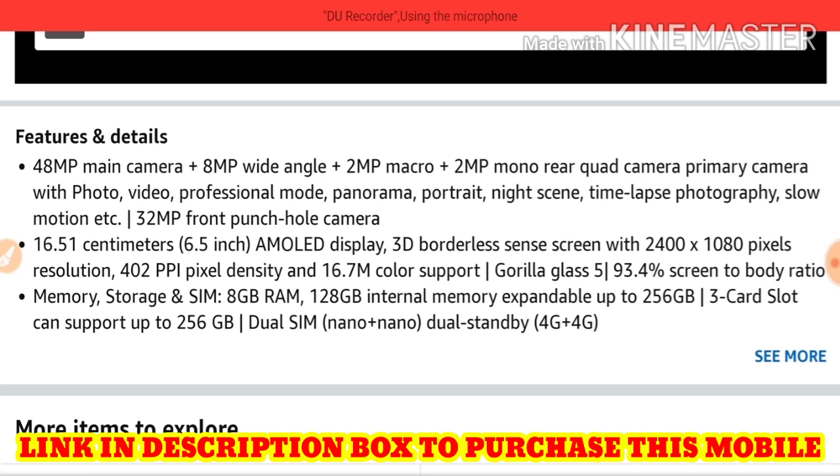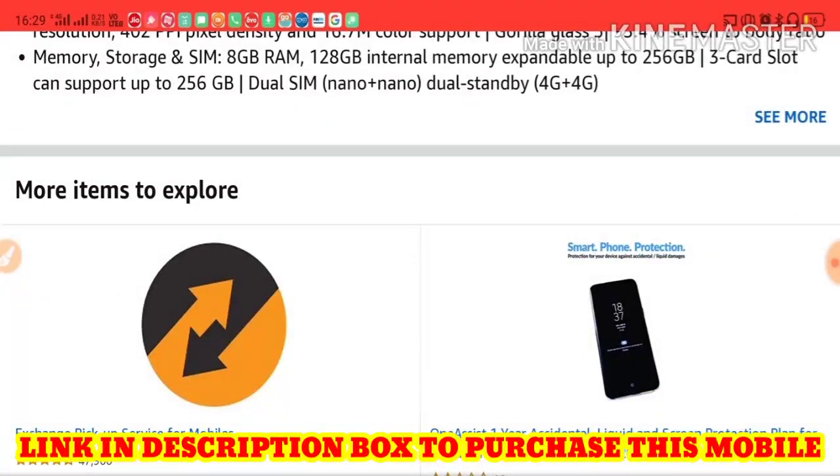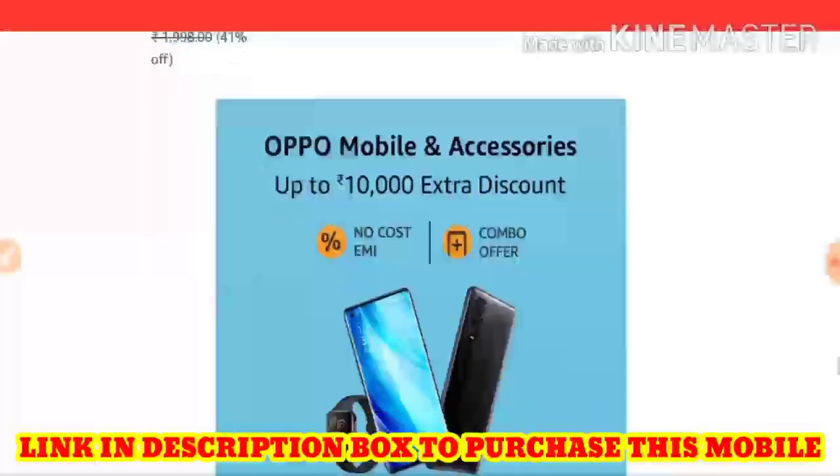The display is 16.51 centimeters with a 3D borderless sensor screen. It has 8GB RAM and 128GB ROM, expandable up to 256GB via a three-card slot supporting nano SIM cards. This is a 4G device.